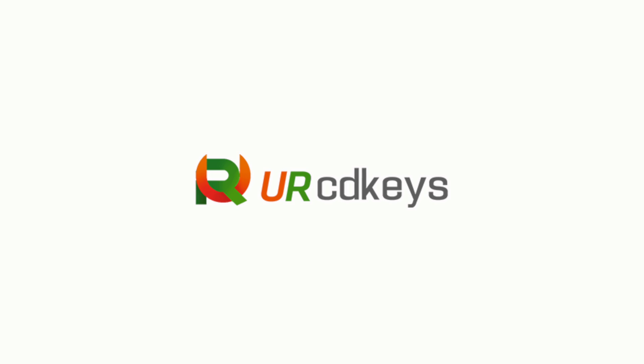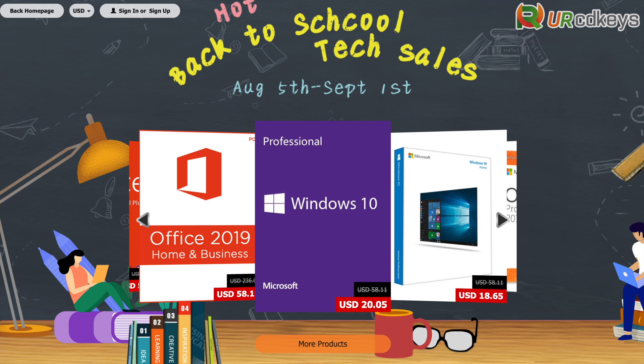What's up tech fans? Welcome back once again to Tech of Tomorrow, where we've got something really cool going on. So check this out — YourCDKeys is having a giveaway, their hot back-to-school tech giveaway, which means big savings for you.